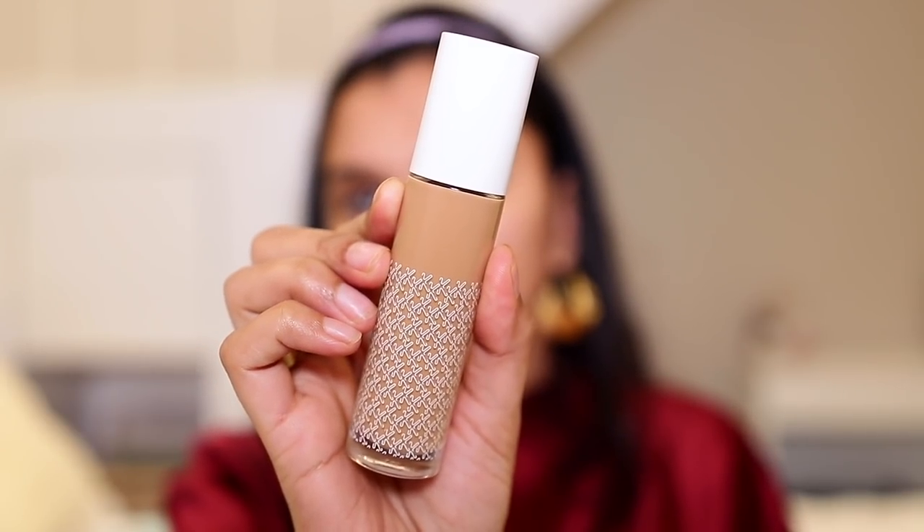I apply primer only in my T-zone. For foundation, I'm using the K-Beauty Hydrating Foundation in shade 155 White Tan. I particularly like this foundation because it's light to medium coverage — it looks like skin and has a very skin-like texture. It doesn't cover too much but covers enough that my skin doesn't look overly caked up. I take two pumps and dot it all over my face.